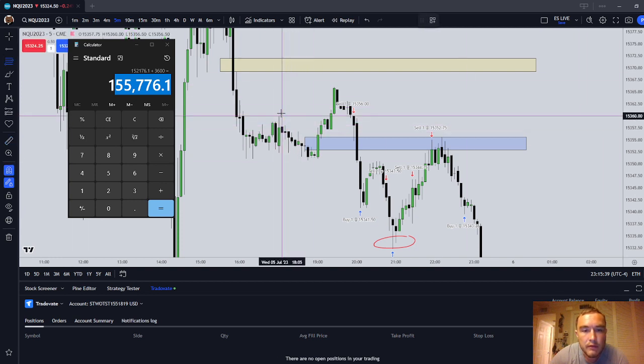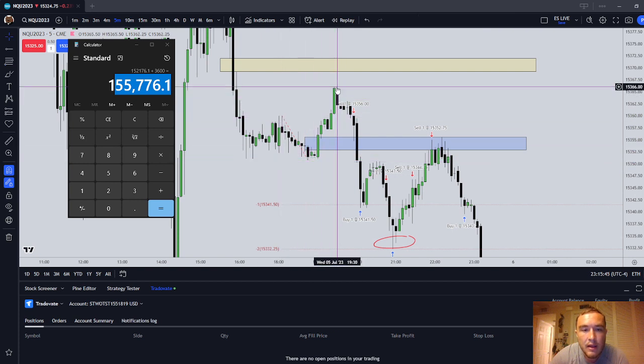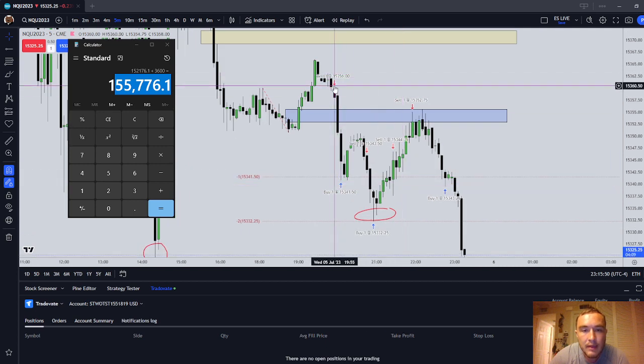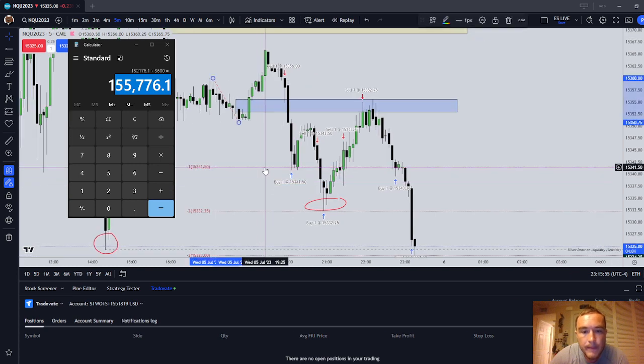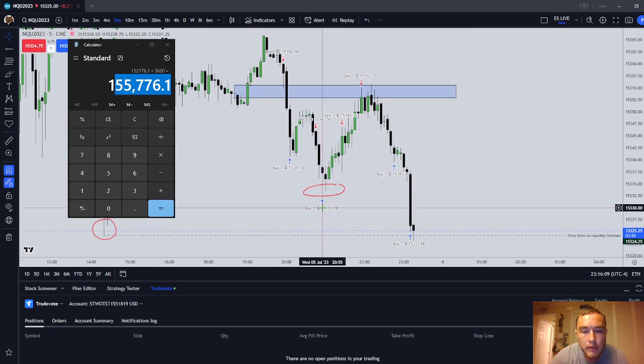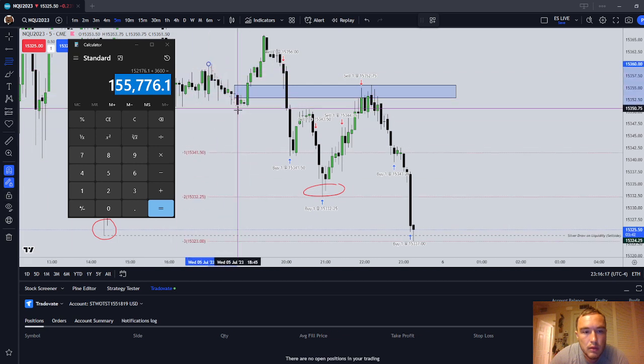An ICT breaker pattern is an ABC pattern. We have a high, we have a low, and then we have a higher high that pushed into some short-term liquidity. I took that idea there and took off the first contract at the first standard deviation. As I saw price was coming back up into this sell-side imbalance, buy-side inefficiency, and it appeared to be respecting it, I went short again — a little bit of a suboptimal entry, but it was okay.